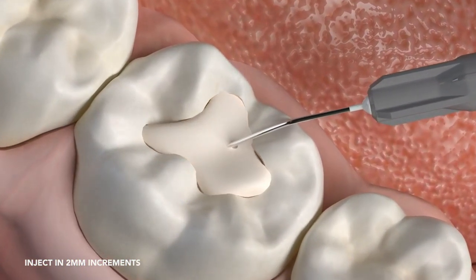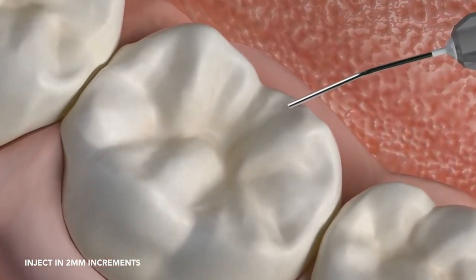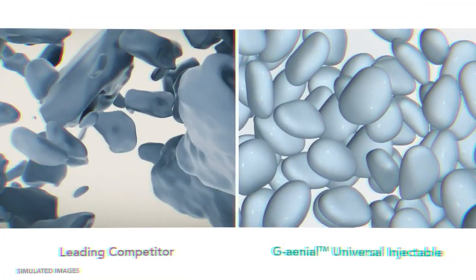It allows you to build, shape, and contour while you inject into the preparation, making it an excellent choice for all classes of restorations.